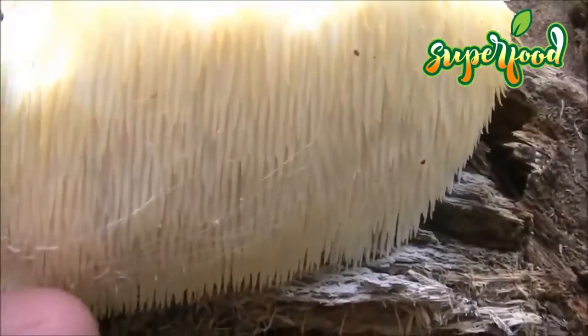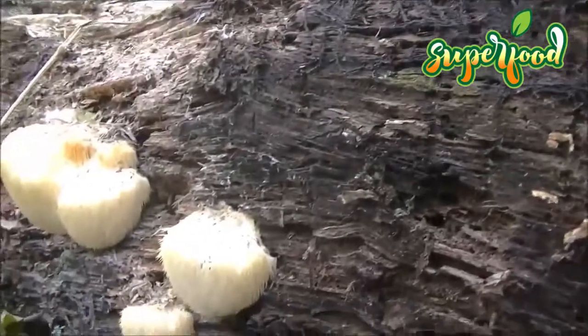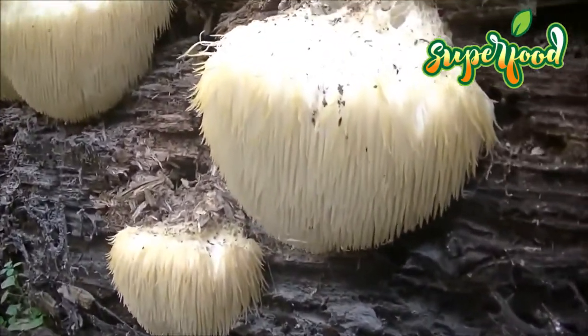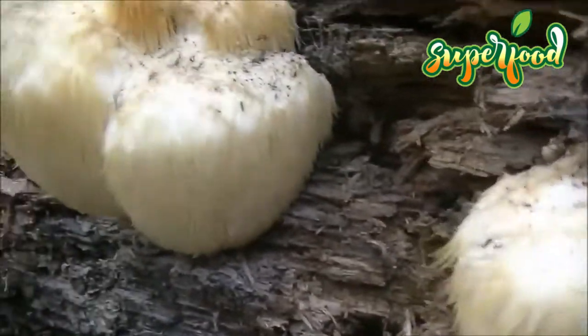Bear's Head Tooth mushroom may speed recovery from nervous system injuries. The nervous system consists of the brain, spinal cord, and other nerves that travel throughout the body. These components work together to send and transmit signals that control almost every bodily function. Injuries to the brain or spinal cord can be devastating, often causing paralysis or loss of mental functions, and can take a long time to heal.